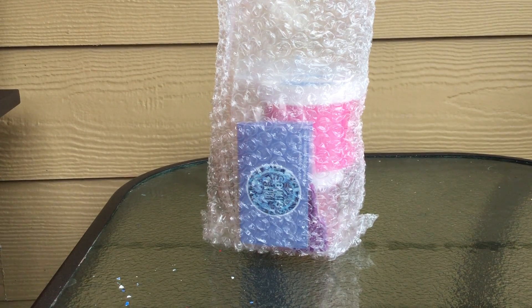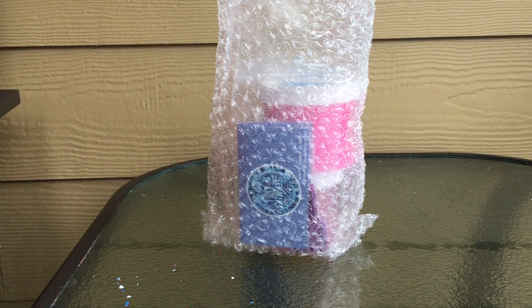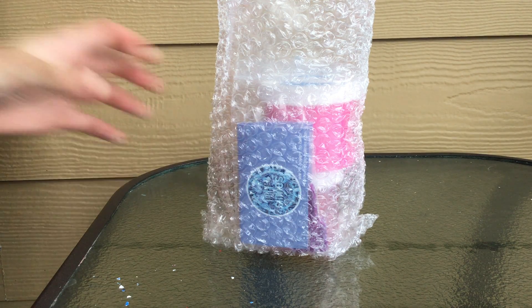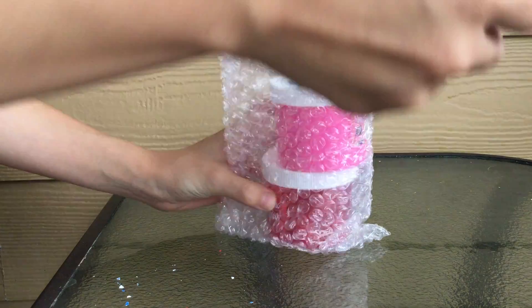Hey guys, so in today's video I'm going to be reviewing Dope Slimes' Patrick's Gummy and Maraschino Cherry. First of all, I have to commend them on their packaging — they made it so amazingly wrapped and nothing came broken. So let's get right into it and start with what they gave me for extras.